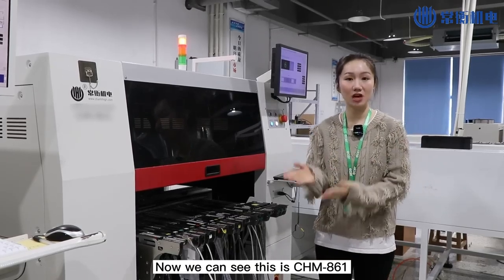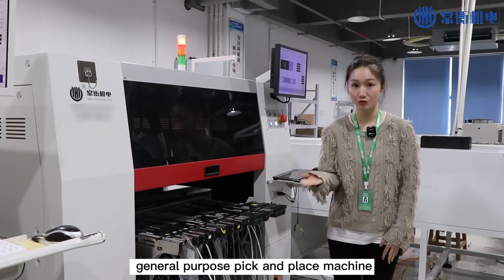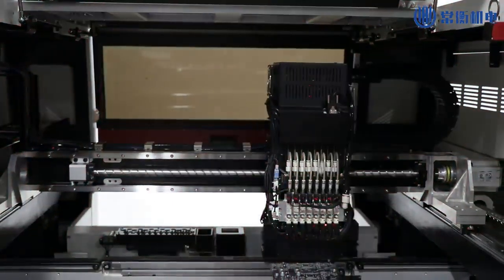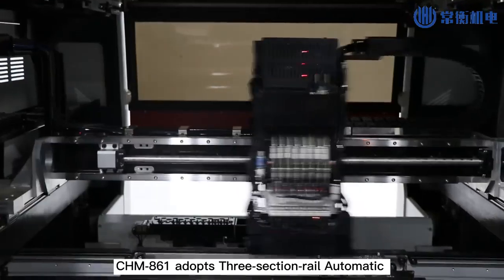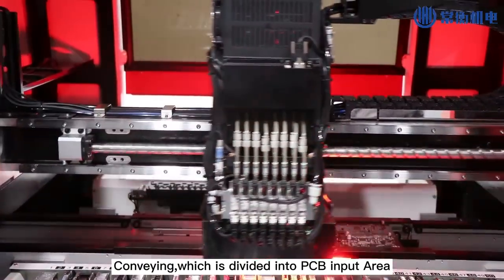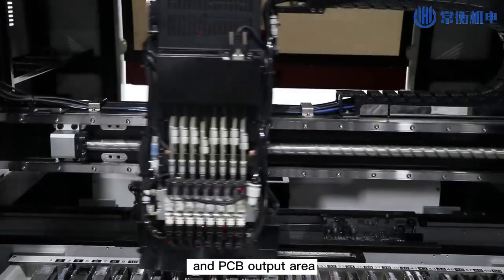CHM861 is a high-precision and high-speed general-purpose pick-and-place machine. It adopts a three-section rail with automatic conveying, which is divided into a PCB input area, a mounting area, and a PCB output area.